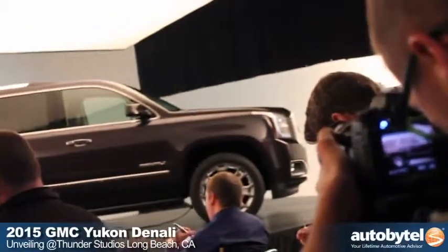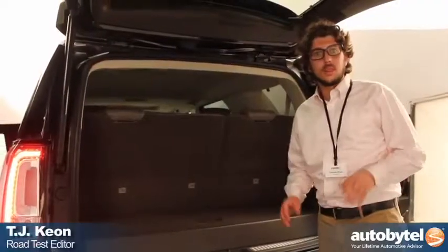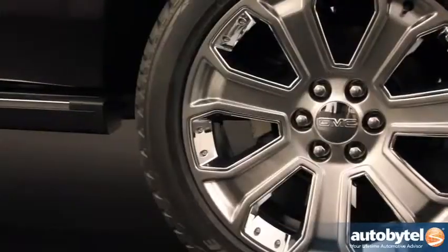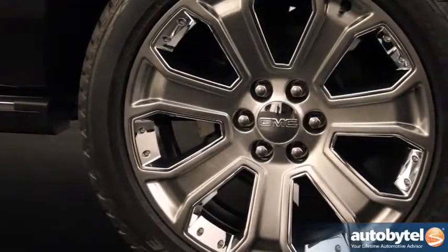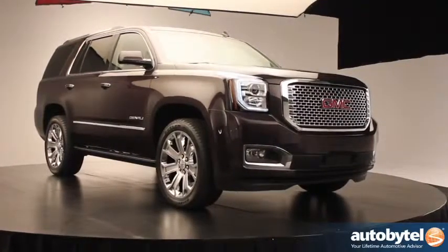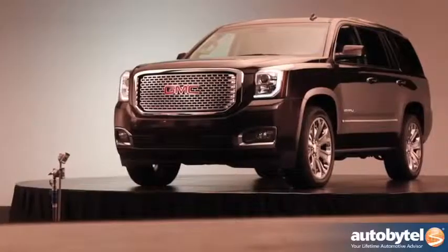We're here at the unveiling of the all-new GMC Yukon and Yukon Denali at Thunder Studios in Long Beach, California. One of the things they've told us is that 60% of Yukon buyers buy a Denali — meaning 60% of the Yukons on the road are Denalis. That's more than Land Rover puts cars on the road in the US.